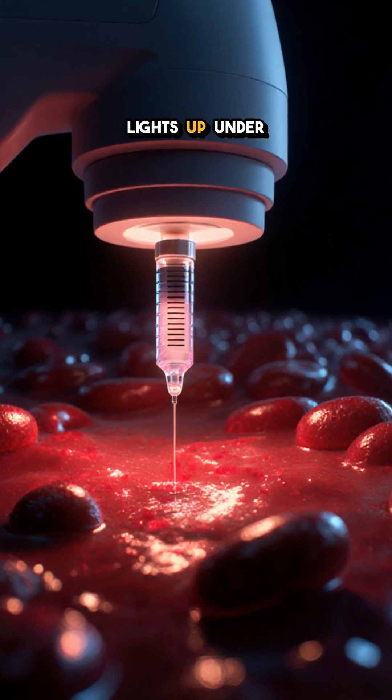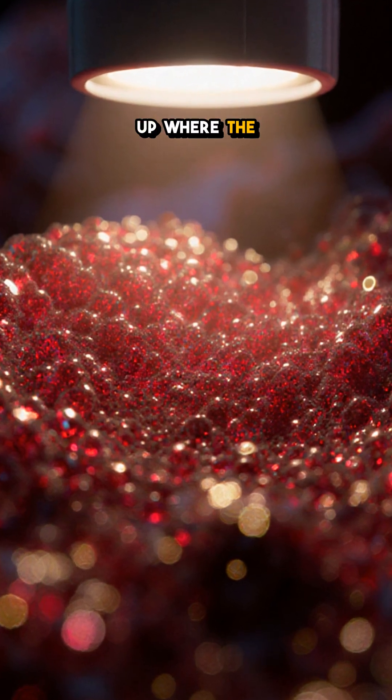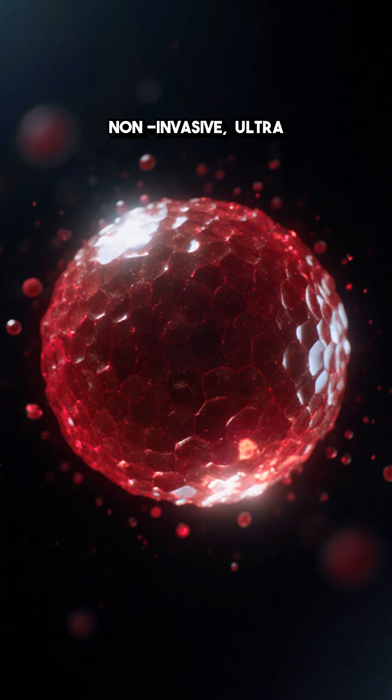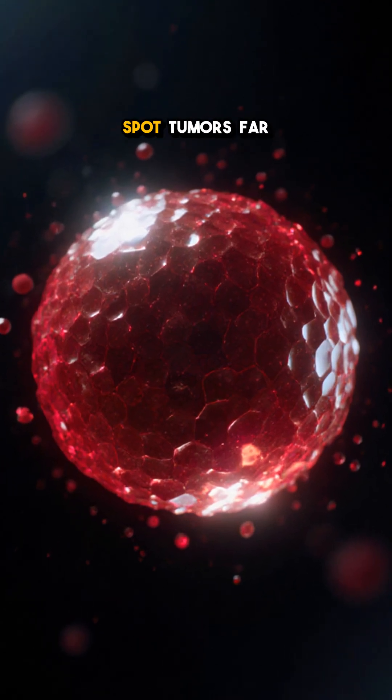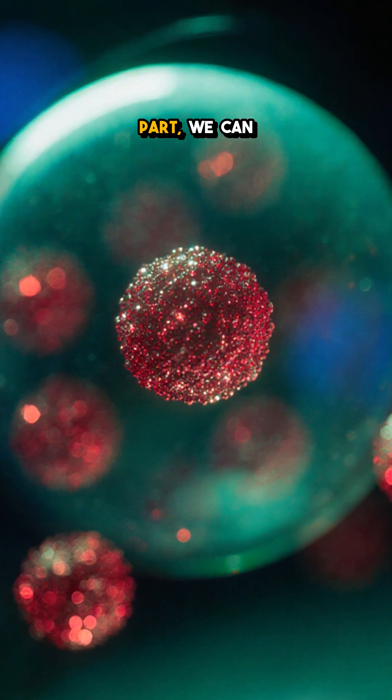and the cancerous tissue lights up under a special scanner, because the ruby red particles pile up where the disease hides. The result? A non-invasive, ultra-sensitive way to spot tumors far earlier than traditional scans.